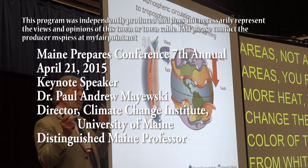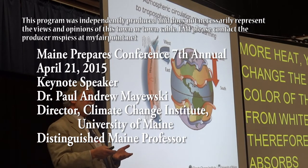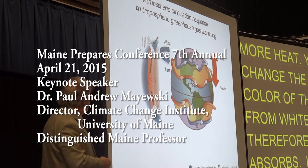From white to dark, it therefore absorbs heat, but also re-radiates that heat.